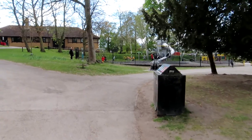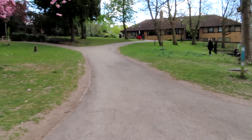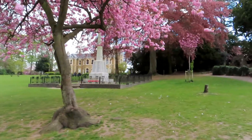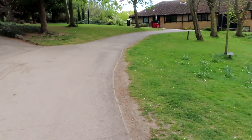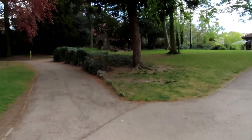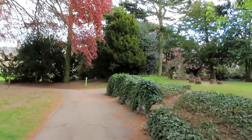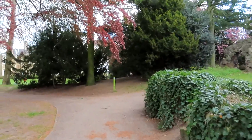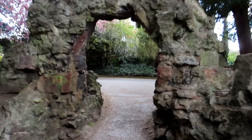Then past the playground on your right. Go left where the path splits, near the War Memorial. Then as we turn here, we go under a rock arch — which, with about 60 years of going through this park, I've never seen before. One rock arch that we're walking through.